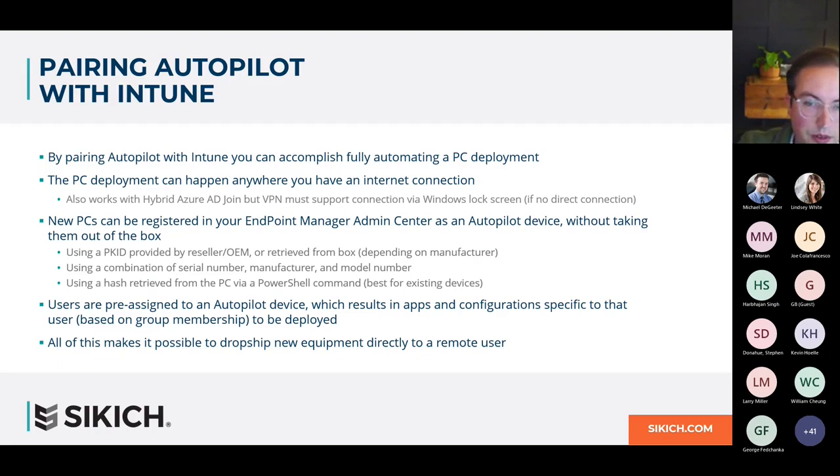What's really exciting about pairing these technologies together is that PC deployment can happen anywhere you have an internet connection. Even if you're still using an on-premise Active Directory, with Autopilot you can remotely automate joining that PC to your on-premise domain. Autopilot will initiate the VPN connection necessary for this and then complete the domain join without any input from the user.